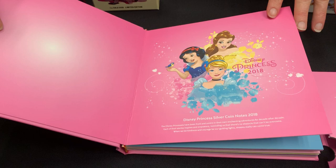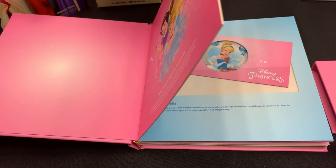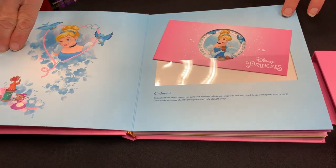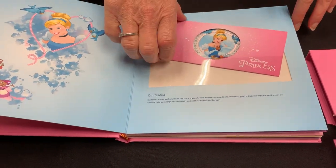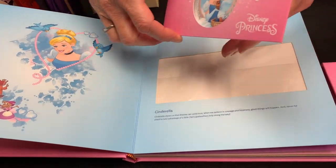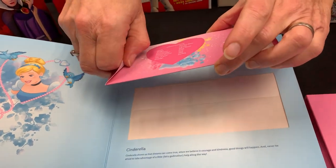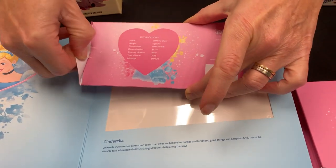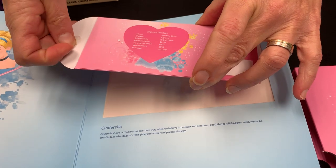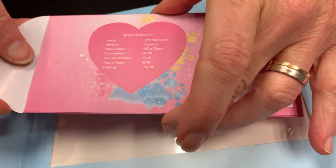I just thought I'd show you this if you haven't seen it already — these are the coin note collection. When you open up, it's got a hardcover album. It talks a little bit about the princesses and then has a page for each of them. For this one for Cinderella, you get the coin note arriving in a special little single sleeve, which tells you the mintage and confirms it as a piece of silver, 999 fine silver.